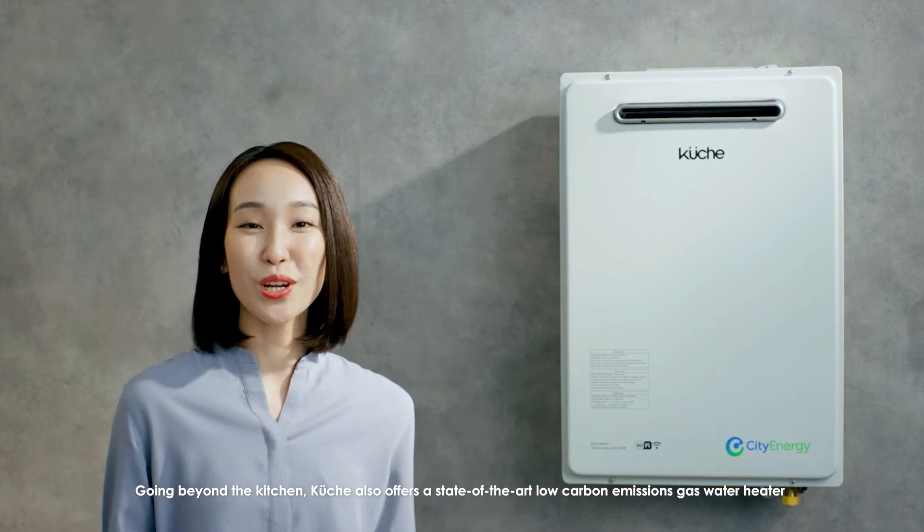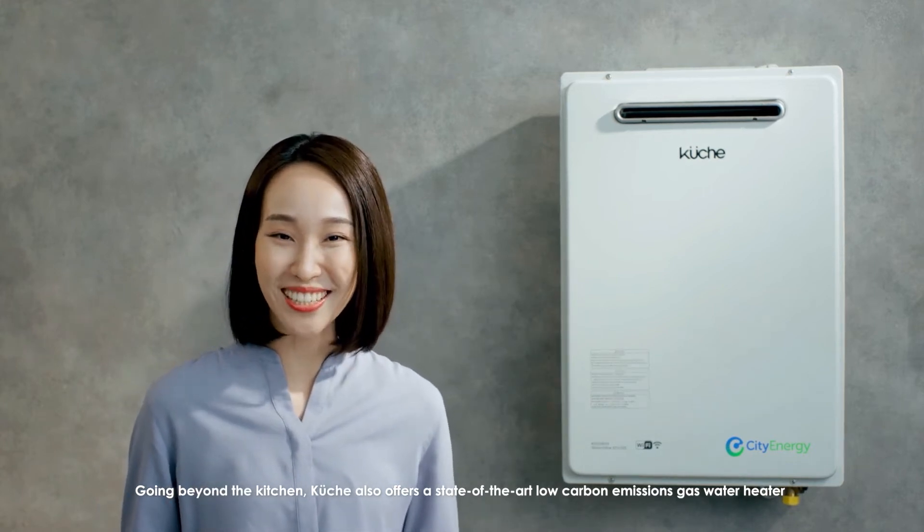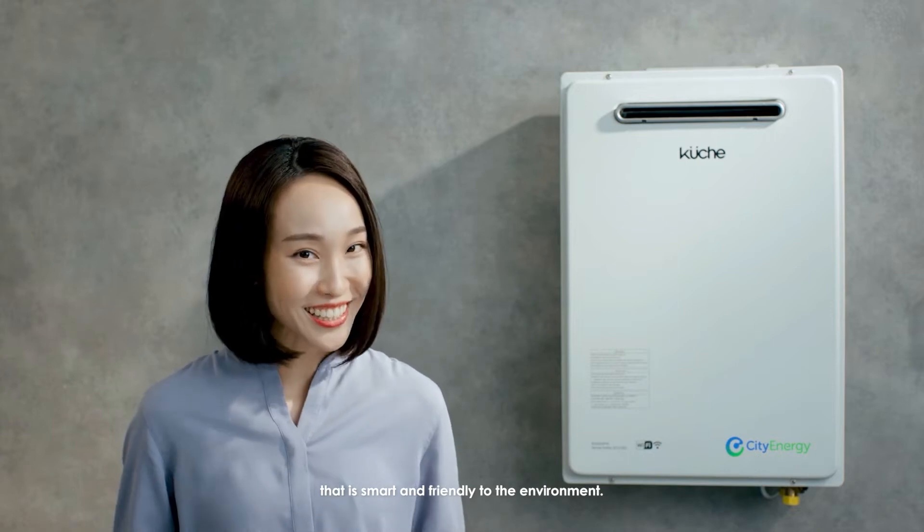Going beyond the kitchen, KUSHA also offers a state-of-the-art, low-carbon emissions gas water heater that's smart and friendly to the environment.